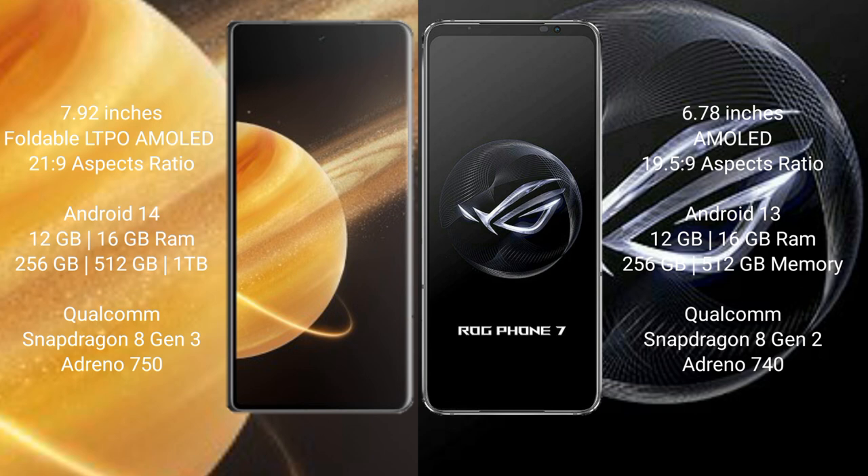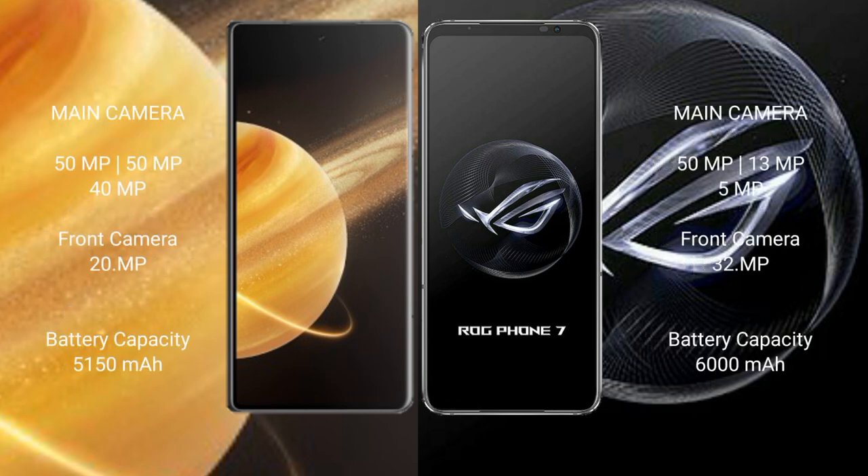Honor Magic V3 uses the Qualcomm Snapdragon 8 Gen 3 processor and Adreno 750 GPU. Asus ROG Phone 7 comes with 12GB or 16GB RAM and 256GB or 512GB internal storage, with the Qualcomm Snapdragon 8 Gen 2 processor and Adreno 740 GPU.